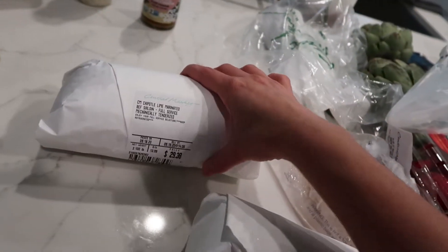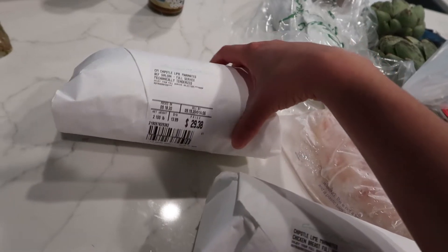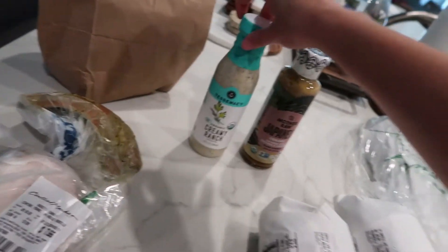I got the same chipotle lime marinade but with beef sirloin — it's a two-pound pack for me and Alex, so that's going to be great.